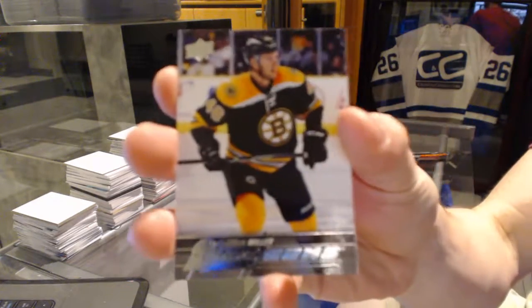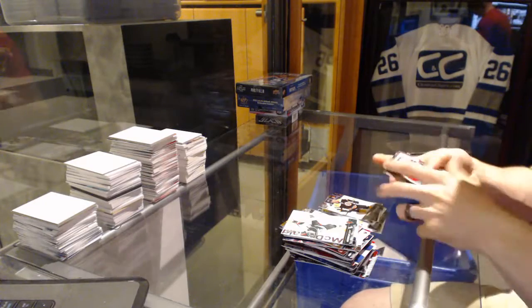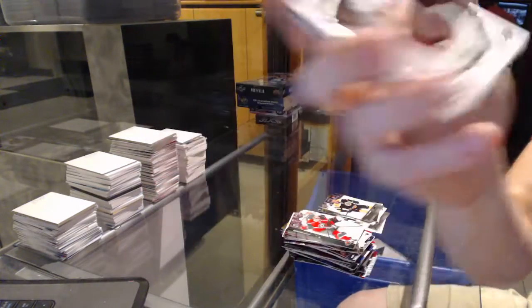Young Guns for the Boston Bruins, Colin Miller. And Portraits for the Chicago Blackhawks, Jonathan Tate.